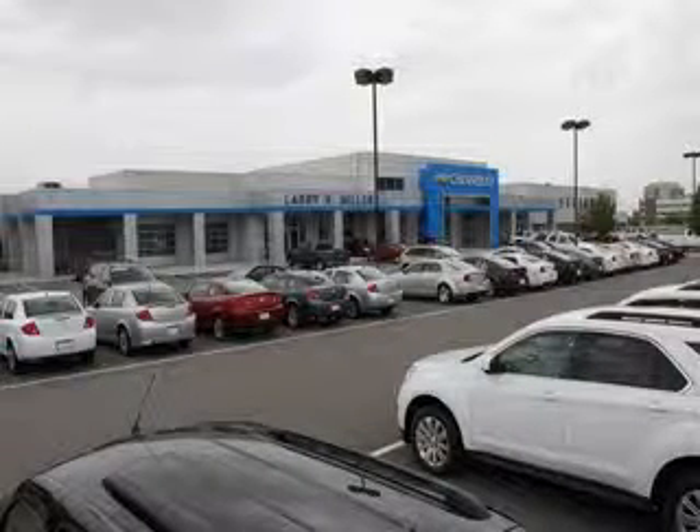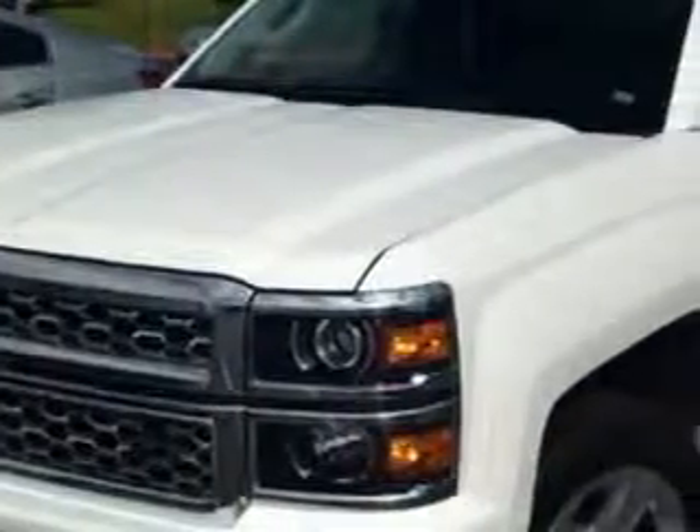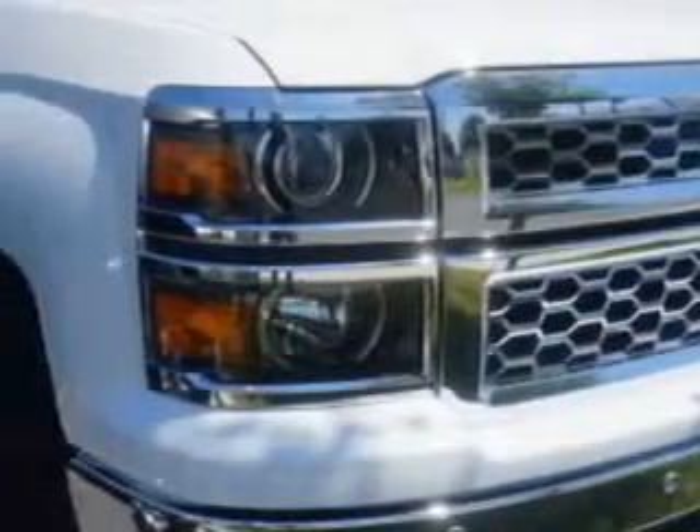Thank you for selecting Larry H. Miller Chevrolet Murray, where we have hundreds of new, pre-owned, and certified vehicles to choose from. Larry H. Miller Chevrolet of Murray knows you want more in a car. You expect the best from your vehicle.